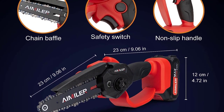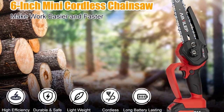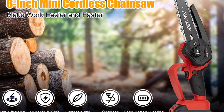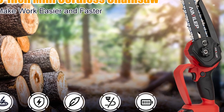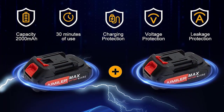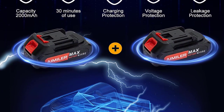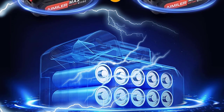The portable chainsaw can be used for branches, trunks, treetops, wood, and trimming gardens. It only takes 5 seconds to cut a 4-inch piece of wood. It adopts a high-quality guide chain after deep hardening process, guaranteeing strong quality and high-quality cutting. Equipped with two pieces of 21V 2000mAh high-power batteries, it ensures sufficient run time to complete your work more perfectly.